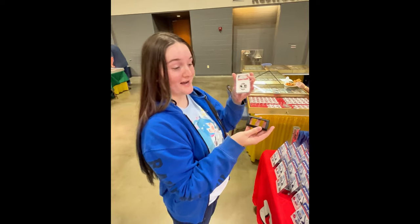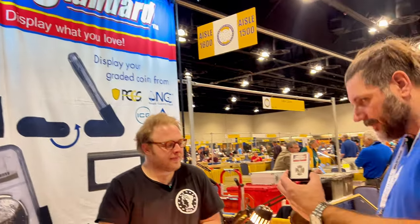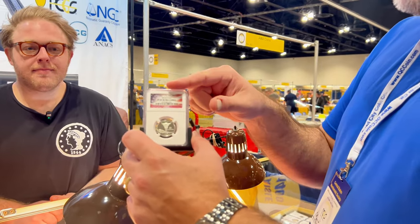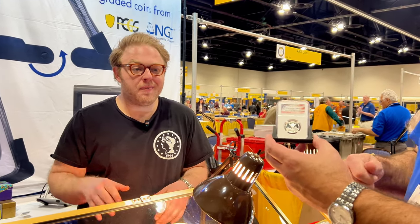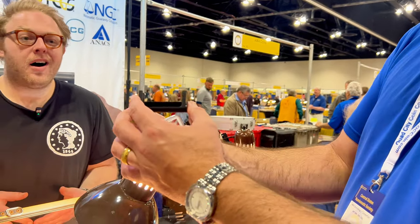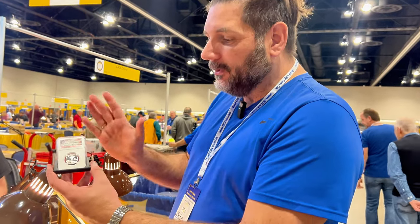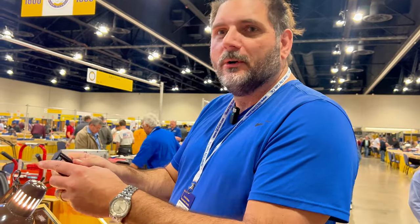I'm here with Mickey from Coin Standard, and Mickey has what I think is the coolest invention I've seen at this show. It's a holder for your PCGS, NGC, ICG, ANEX, and more — it fits all graded coins, including most aftermarket slabs and third-party companies. These are collapsible, so you use it when you need it and collapse it when you don't — awesome for shipping and general storage. No one can know that you own any of this, right?